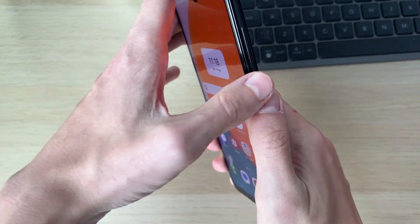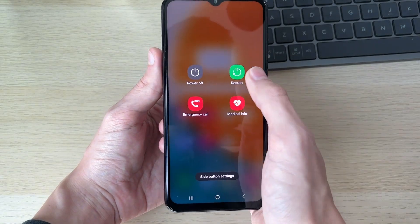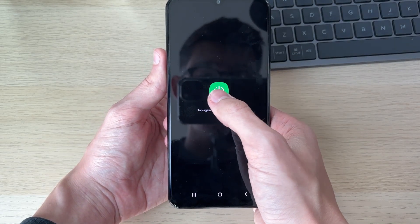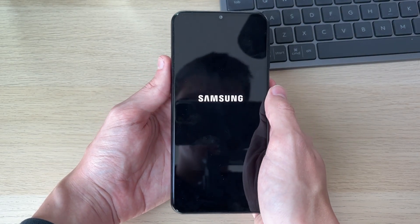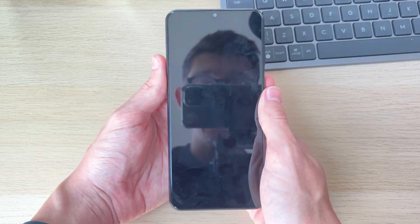I also recommend you restart your device. To do that, hold down the power button — on some devices you may also need to hold the volume down button. You'll see a screen appear; click on restart and restart again. Hopefully after doing this, your calls will now be coming through. If you found this useful, please leave a like.